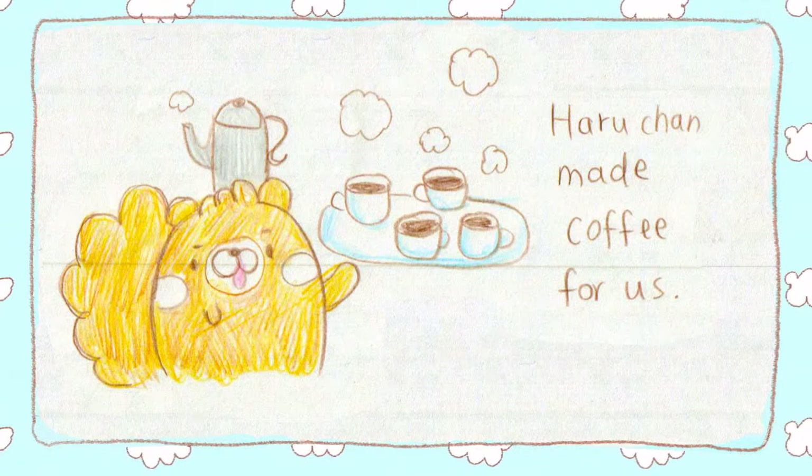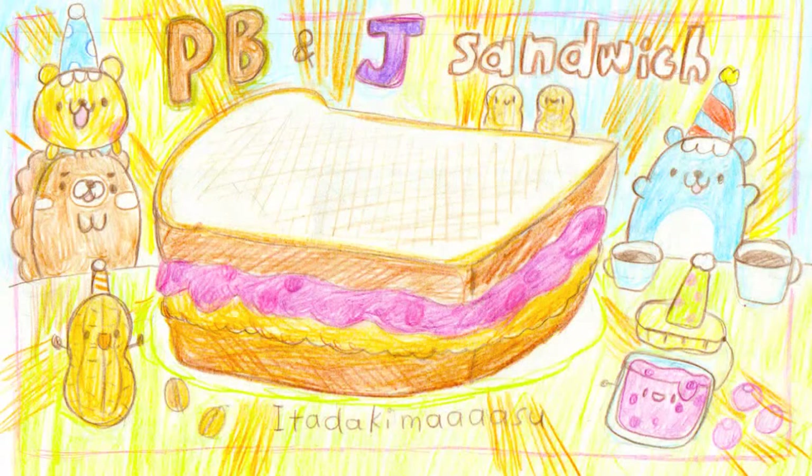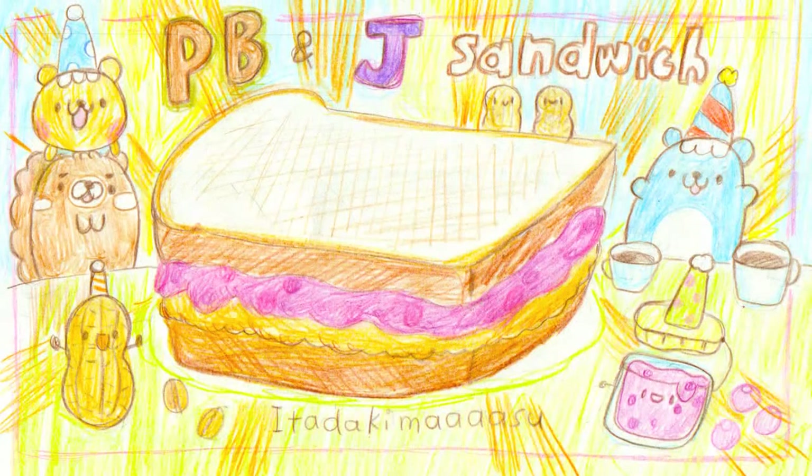Haru-chan made coffee for us. And how much — party hats! Tada! This is a PB&J sandwich. Itadakimasu!